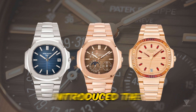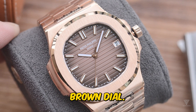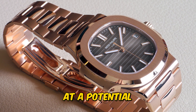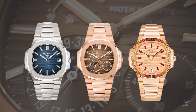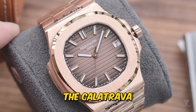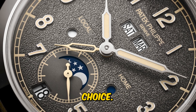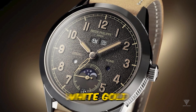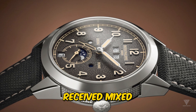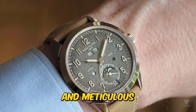In 2024, Patek Philippe introduced the Nautilus Reference 5811-1R, a stunning rose gold model with a smoky brown dial, catering to enthusiasts who seek a new Nautilus without the use of steel. The release also hints at a potential Nautilus Reference 5811-G with a white dial in the future, although its arrival remains uncertain. For those considering alternatives, the Calatrava Reference 5326-R annual calendar travel time might be an appealing choice. This timepiece features a blue dial and is crafted in white gold, following the release of a white gold model with charcoal dials the previous year. The watch received mixed reactions, but many appreciated its textured dial, intricate case construction, and meticulous finishing touches.